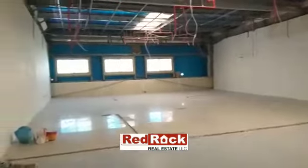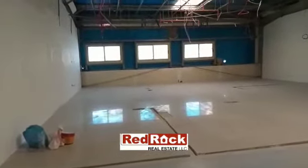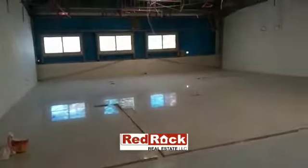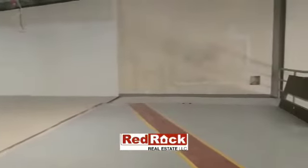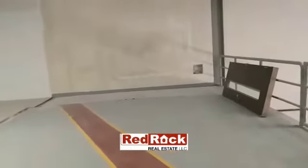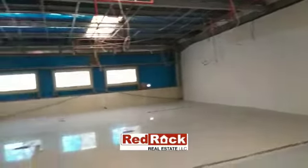On the mezzanine area, there is an office built up which shows partial tiled flooring and a partial storage area. The height of this warehouse is up to 10 meters.